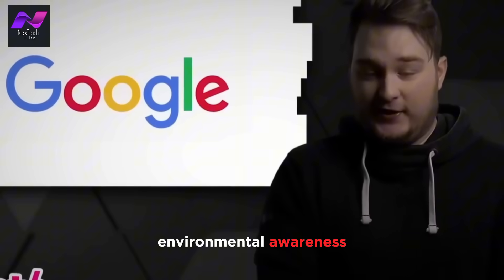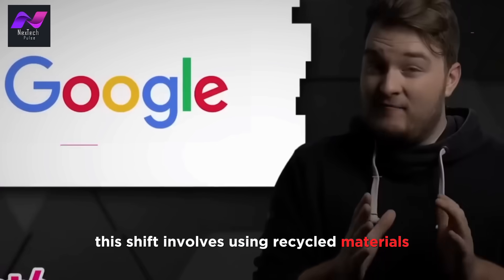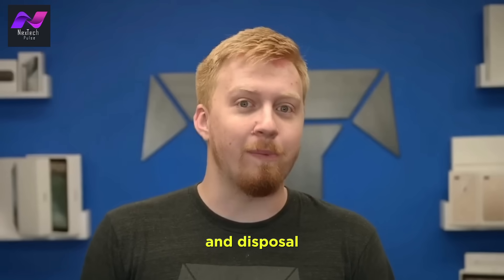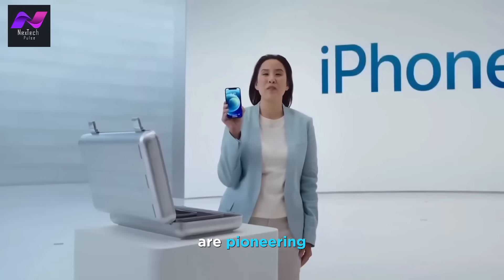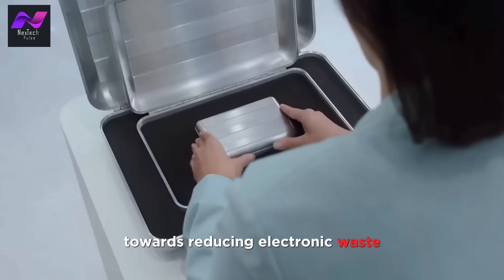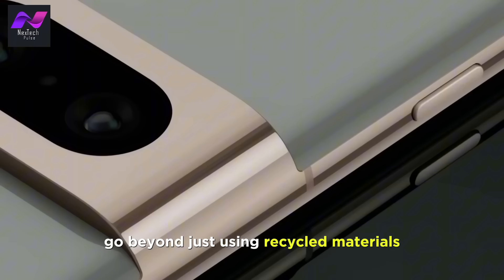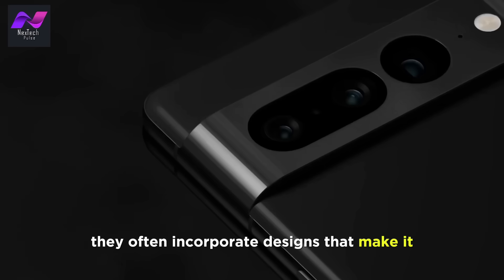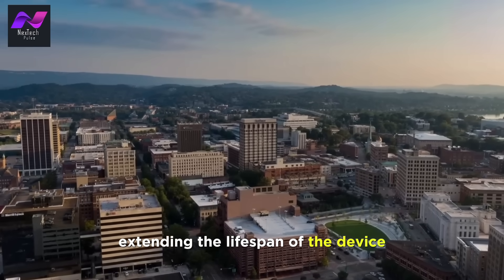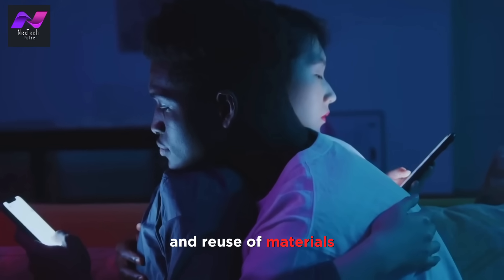In an age of growing environmental awareness, smartphone manufacturers are increasingly focused on sustainability. This shift involves using recycled materials and adopting eco-friendly design practices to reduce the environmental impact of smartphone production and disposal. Companies like Fairphone and Apple are pioneering the use of recycled and responsibly sourced materials — a significant step towards reducing electronic waste and carbon emissions. Sustainable smartphones often incorporate designs that make it easier to repair and upgrade components, extending the lifespan of the device. Some manufacturers even offer recycling programs, where old smartphones can be returned for responsible disposal and reuse of materials.